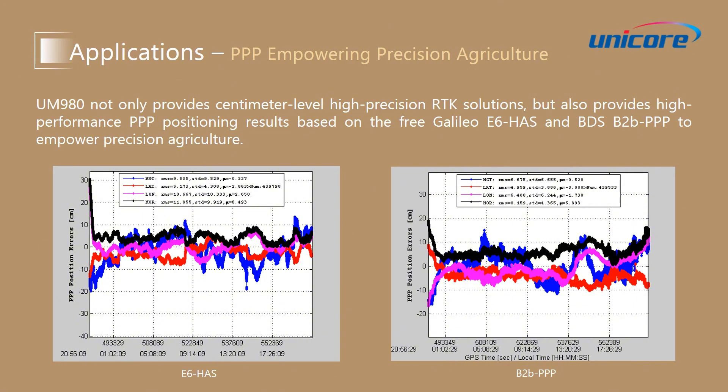which is the blue line, is also about 10 cm in RMS. The picture on the right is the test results of BDS B2B PPP. The horizontal position error is about 8 cm in RMS.